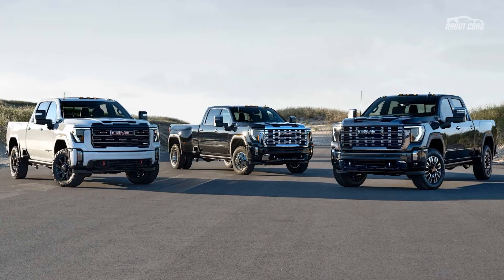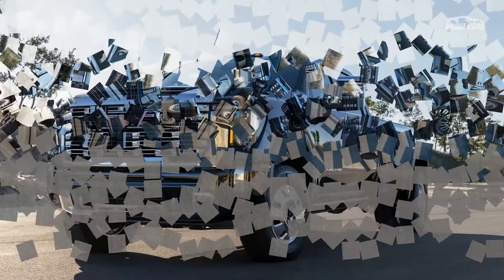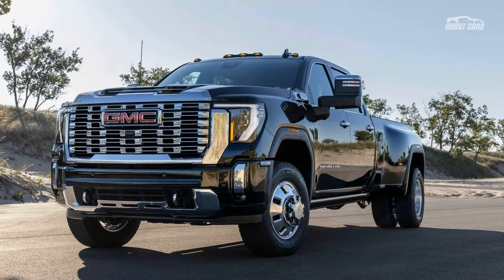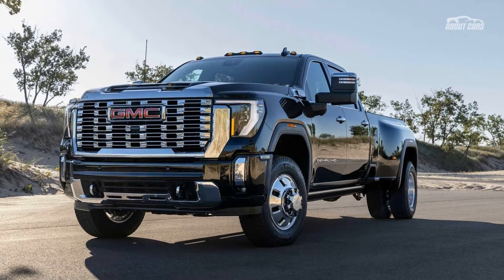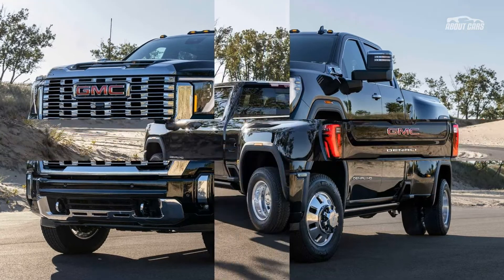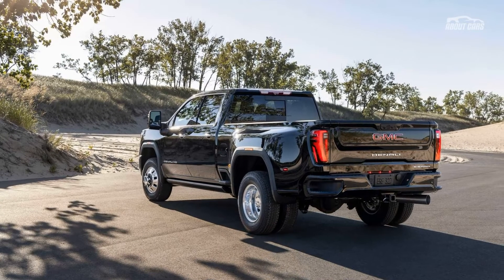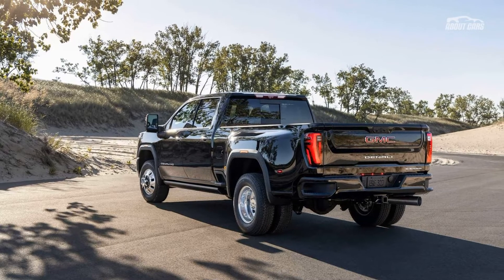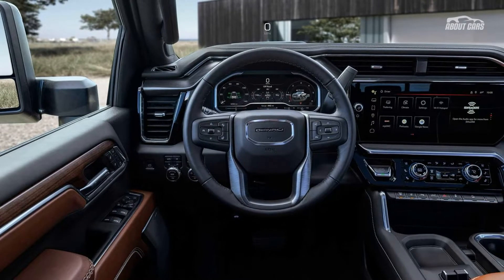The refreshed 2024 GMC Sierra Heavy Duty arrives with a new, even more luxurious trim level. The refreshed Sierra HD receives an updated front end that includes new headlights with bracket-shaped running lamps. Each trim has a unique look for the grille, but this area generally looks bigger and bolder based on the grades on display in the photos.